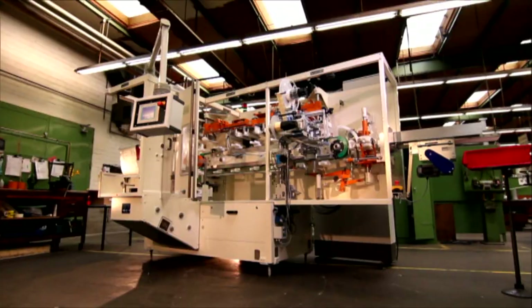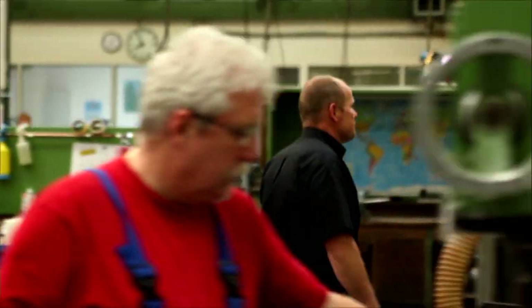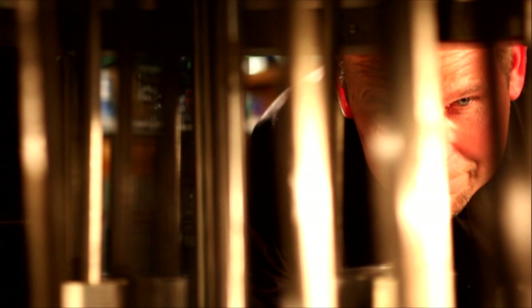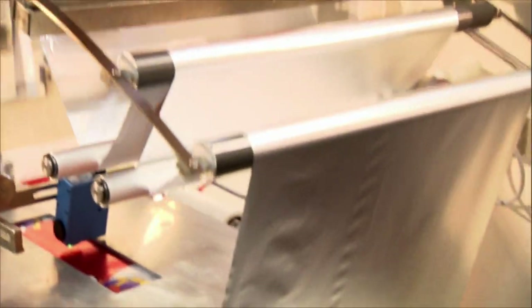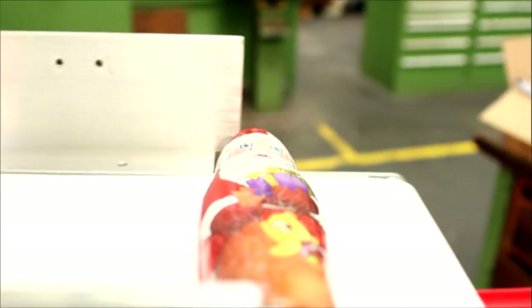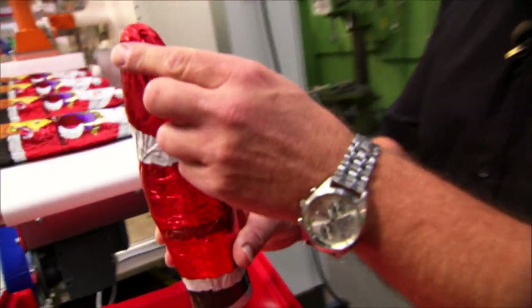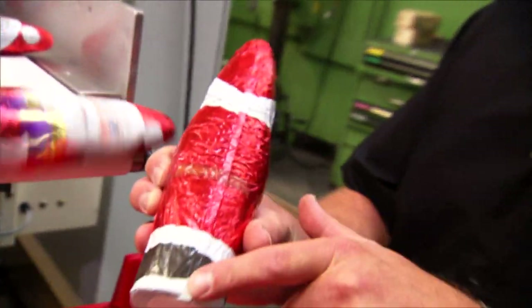The hollow figure foil wrapping machine packs everything made of chocolate and hollow inside, no matter what shape. Christian Wichmann sells chocolate wrapping machines worldwide. This is the LB5 hollow figure foil wrapping machine, with an output of 33 units per minute and a weight of 3.5 tons — the fastest on the world market. It wraps 33 Santas per minute despite the complex wrapping technique on Santa's back.